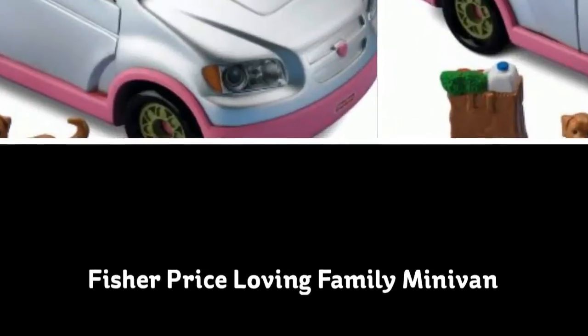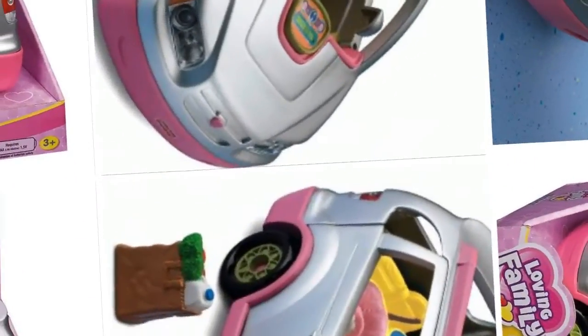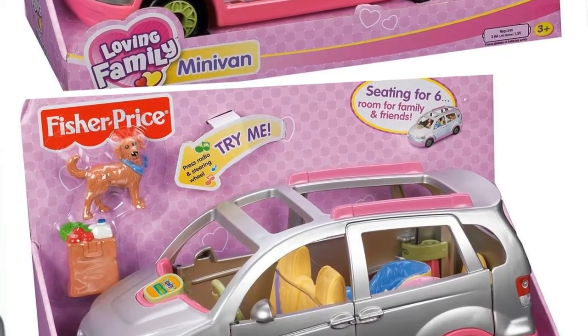Road trips are more fun than ever with this fully equipped van. It's loaded with charming details and realistic touches. It includes a working horn and radio that plays three tunes.